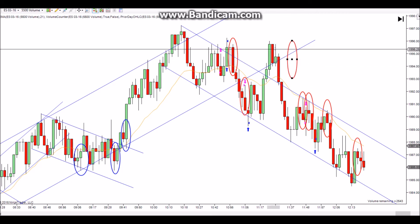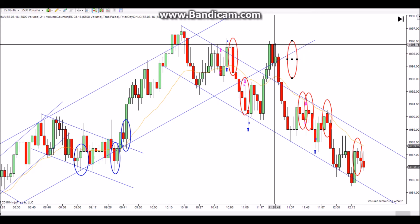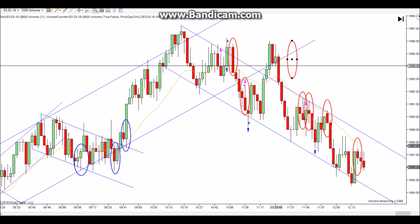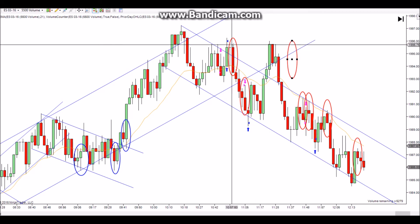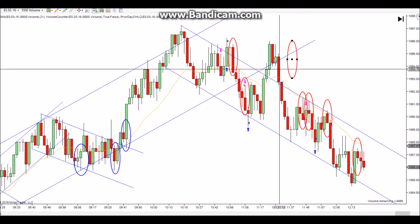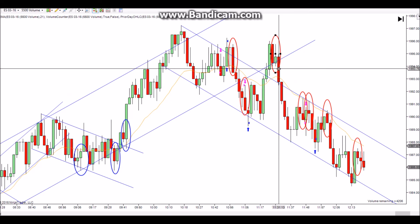It's not a great signal bar — there's some overlap. I would have liked it better if it had ticked higher and then closed down. But it's just another test of that 95.75 level. Once it fails right there you just go short, and you can tell a lot of traders were caught on the wrong side and had to exit pretty quickly.